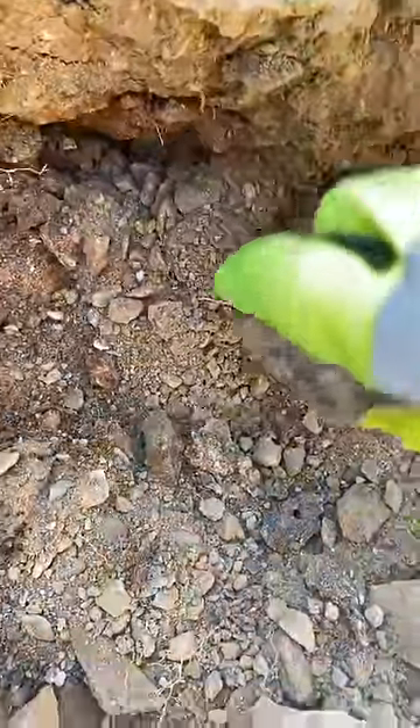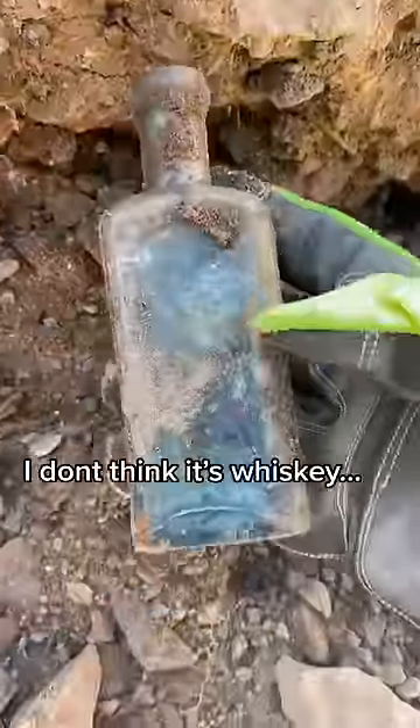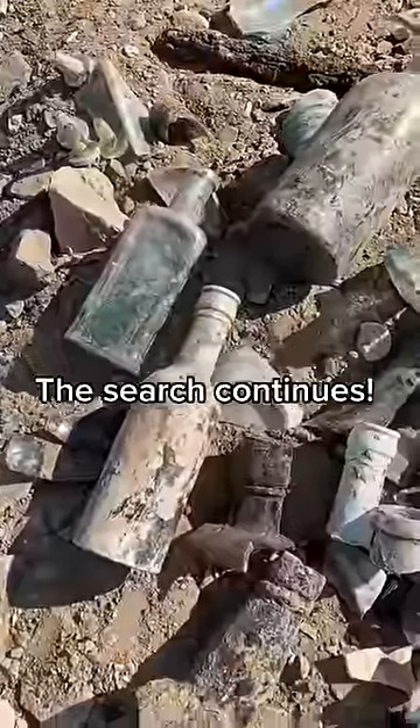As I wiggled this one loose it turns out it was a full bottle — the second one of the day. This part of the dump was stacked, so follow along for more.